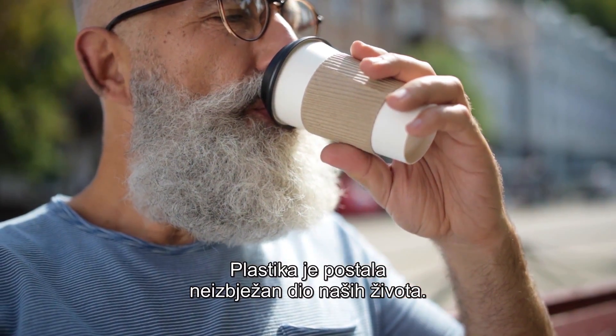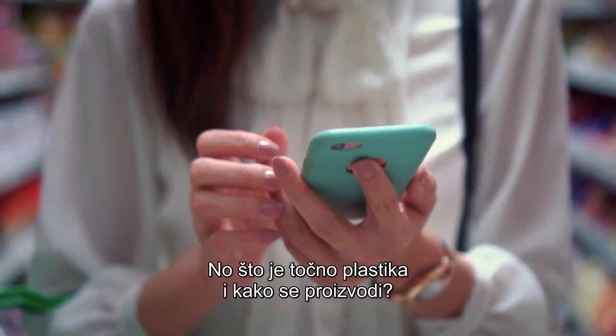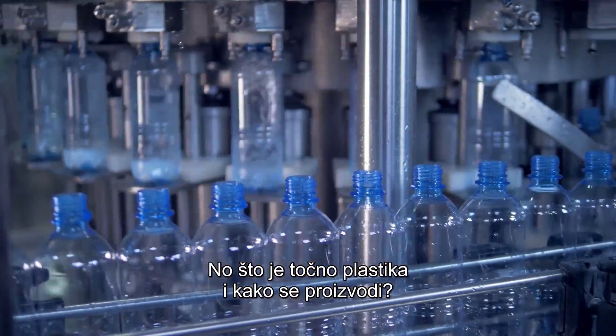Plastics have become such an entrenched part of our lives. But what exactly is plastic, and how is it made?